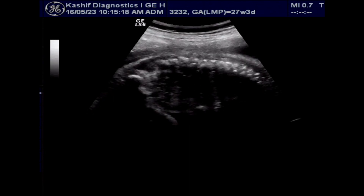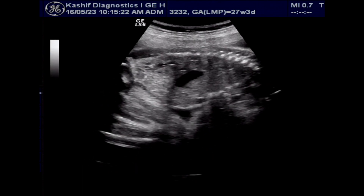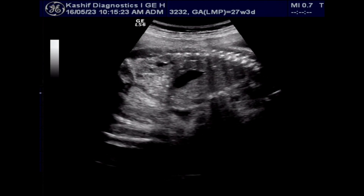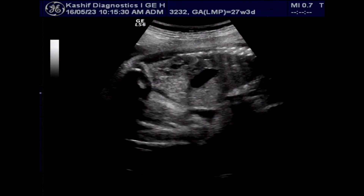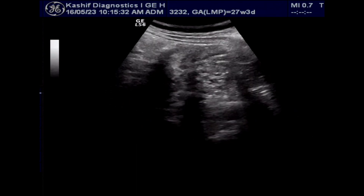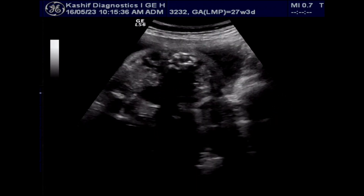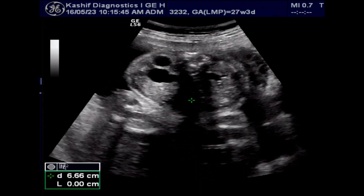Now we see the stomach and the left kidney is visualized. The left kidney is normal, no abnormality is seen in it. There is no hydronephrosis, kidney size is normal at 39 millimeters, and the renal pelvis is not dilated. So this is a normal left kidney and normal urinary bladder. This transverse view is important to see both kidneys in one view.